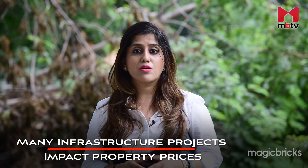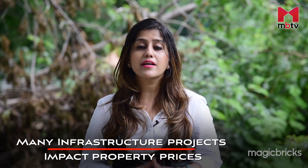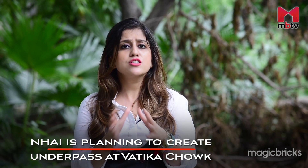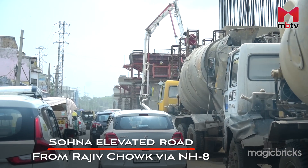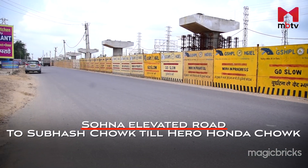There are key infrastructure projects coming up that will impact the real estate market of this stretch. NHAI is also planning to create an underpass at Vatika Chowk, however the project is not on paper yet. The Sohna Elevated Road will help give hassle-free connectivity from Rajiv Chowk, NH48, Subhash Chowk and Heroanda Chowk.